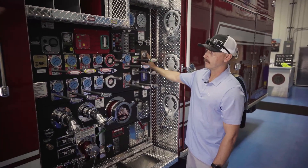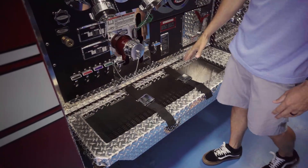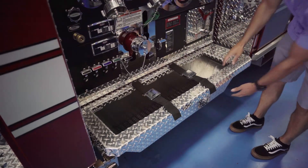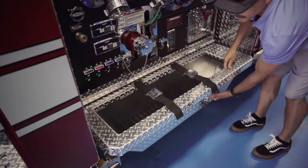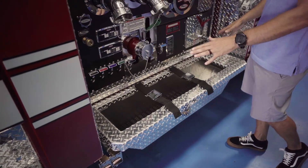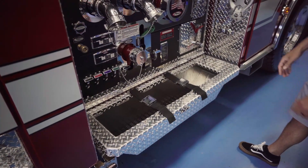We went with a Trident air primer. For our supply line, it'll be stored here — we went with a floating tray. So if for whatever reason we come in contact with the ground, it's not going to totally wreck the whole structure; it'll give and come out to prevent damage.